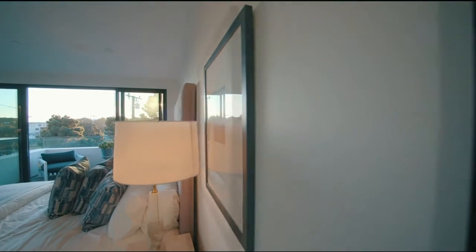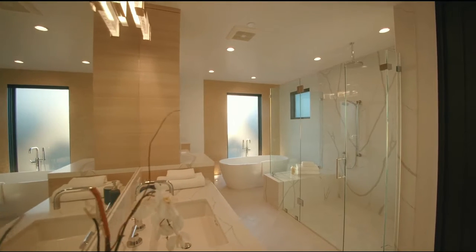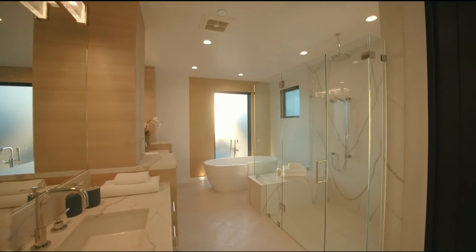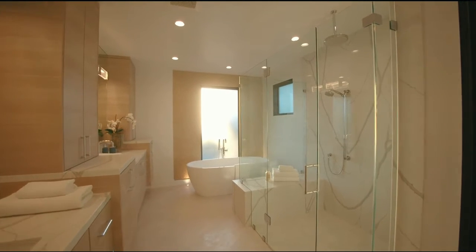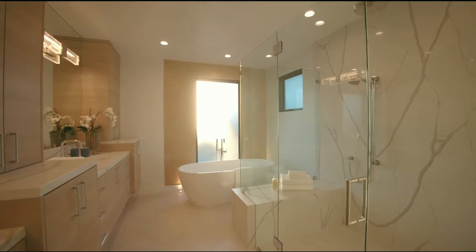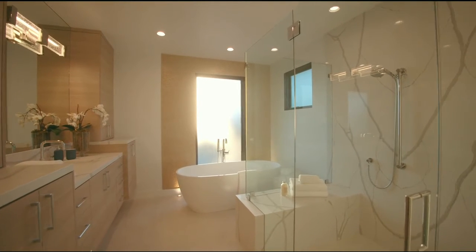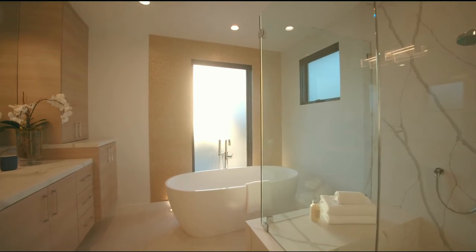Moving to the simply stunning ensuite bath, large windows provide ample natural light to display the unique marble shower, and give you warm ambiance for relaxing sojourns to the oversized soaker tub. Deep sinks and twin marble vanities make morning routines a breeze, and the heated limestone floor adds an added element of luxury to an already spa-like experience.